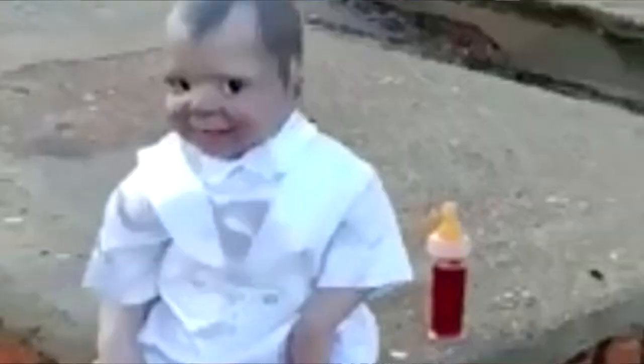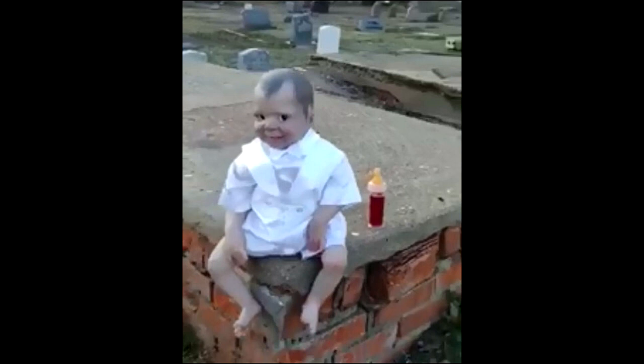There is this vampire baby doll that was found sitting on a tombstone. I've read stories that it was found by somebody sitting on a tombstone in a cemetery in Mexico, but then I've also heard that it was found in Brazil. So it's Brazil or Mexico — I've seen two places mentioned.